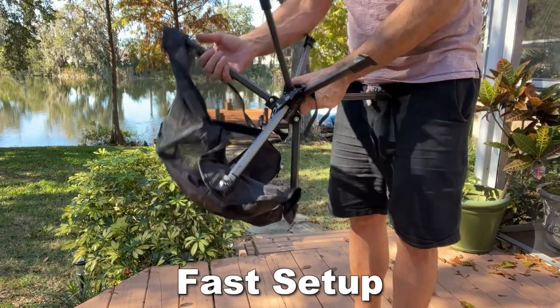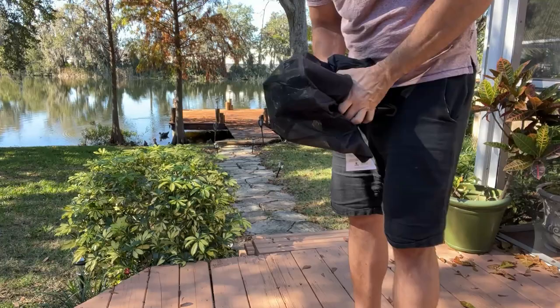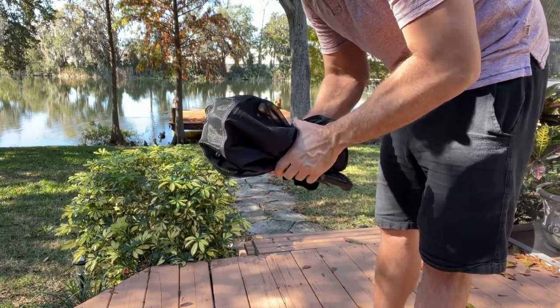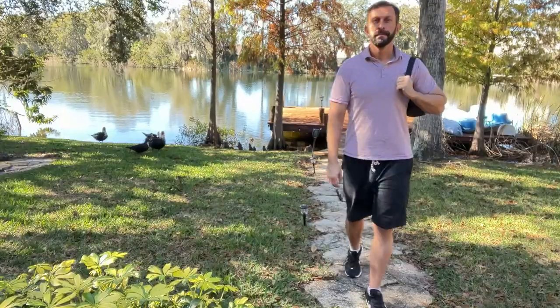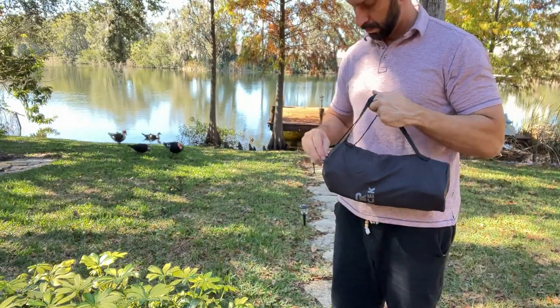In just a few seconds, it folds up and fits into a carrying bag, making this thing ultra easy to take with you just about anywhere. Strap it in, throw it over your shoulder, and you're good to go.